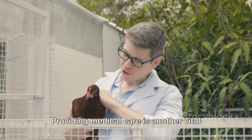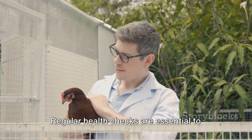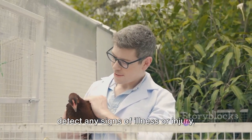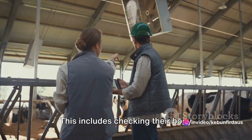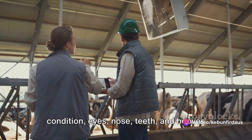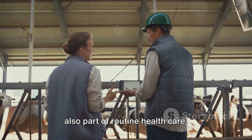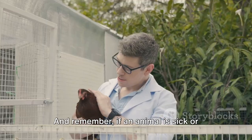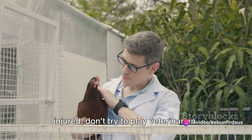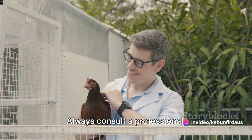Providing medical care is another vital aspect of raising farm animals. Regular health checks are essential to detect any signs of illness or injury. This includes checking their body condition, eyes, nose, teeth, and hooves or feet. Vaccinations and worming treatments are also part of routine health care. And remember, if an animal is sick or injured, don't try to play veterinarian — always consult a professional.